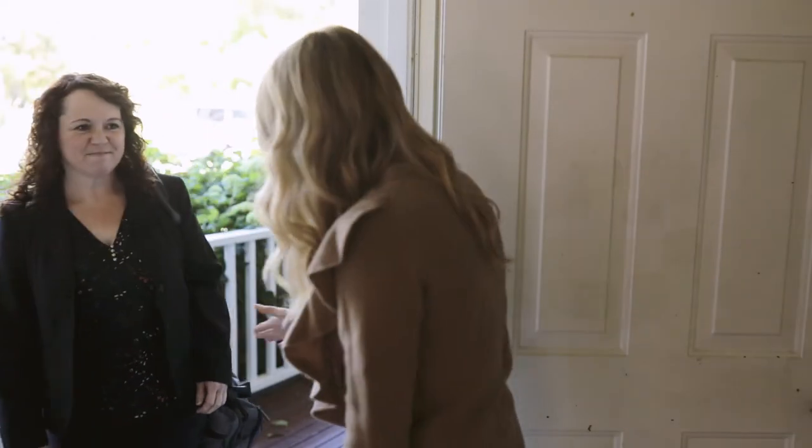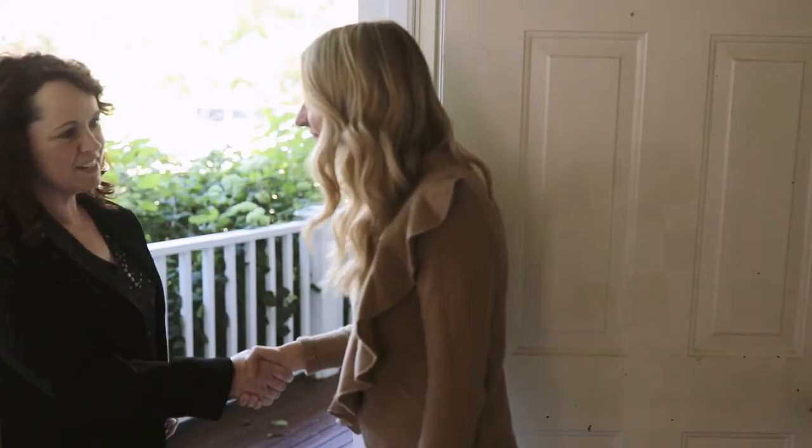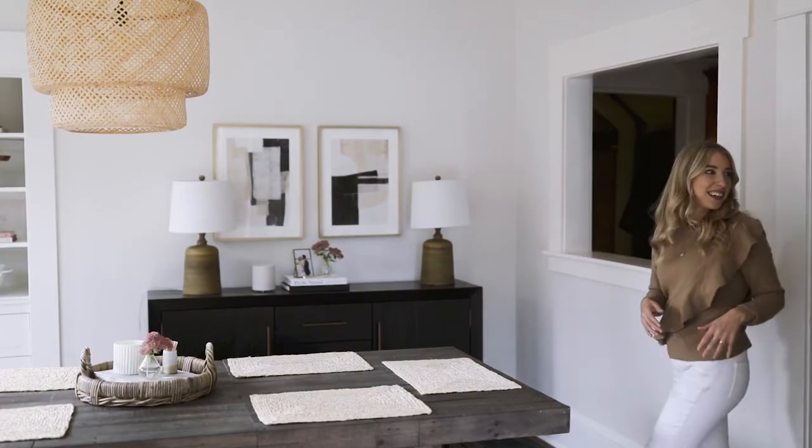Hi friends, Kaylee here from the life and style blog The Blondie Locks. Today I'm so excited to be partnering with Budget Blinds to share the process of installing custom window treatments in our home.